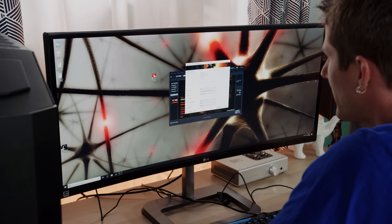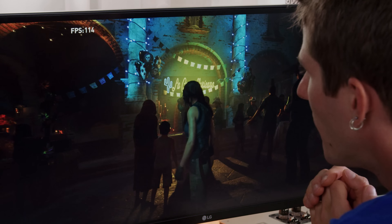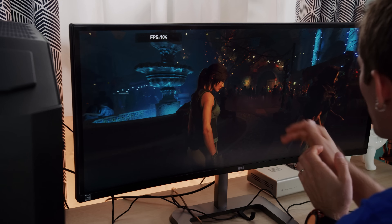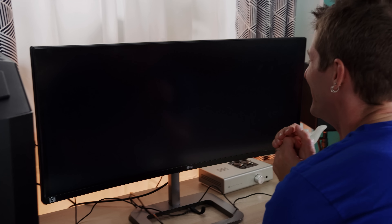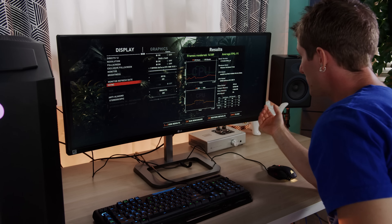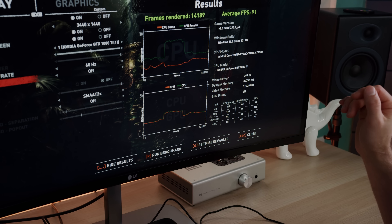We're running at 3440 by 1440 ultrawide — that's smooth, and we don't even have G-Sync or anything on this monitor. Our average FPS, even including 2x SMAA, is 91 frames per second. We ended up really nicely balanced — we were GPU bound only 2% of the time. Not too shabby.